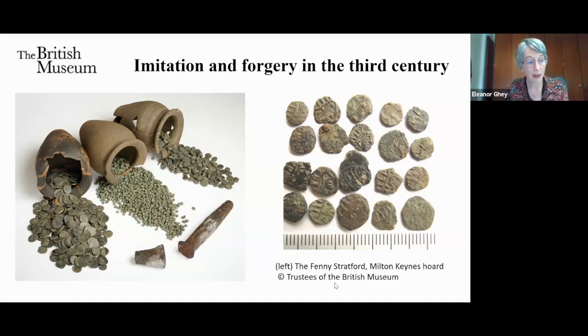At the British Museum we're currently collaborating with Reading University looking at copper alloy composition throughout the first millennium AD, and hope that a study of barbarous radiates will be included in this programme of work. I think there's a lot to be done here.